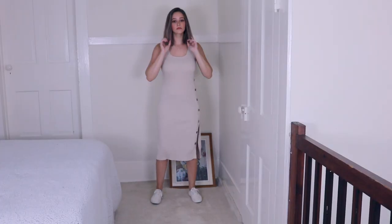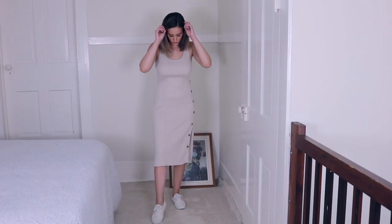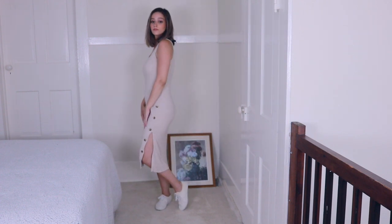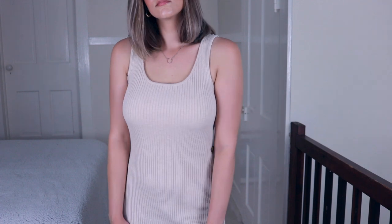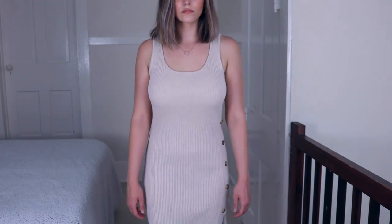Next we're doing another dress outfit, but this is a little bit more casual than the last one. I found this dress at Marshall's as well — it has this slit up the side with these buttons going up kind of diagonally, and I just think it is really, really cute.